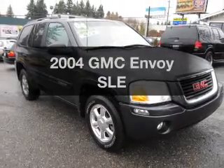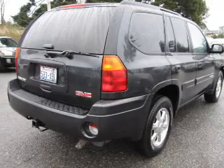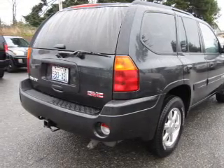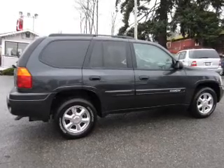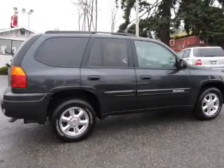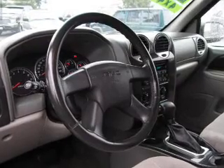Introducing the 2004 GMC Envoy. Travel the roads in style and comfort in this great vehicle with a reliable six-cylinder engine connected to a smooth-shifting automatic transmission. Premium wheels give a more luxurious look. The anti-lock braking system will help deliver you safely to your destination.